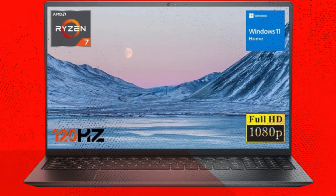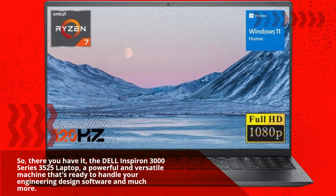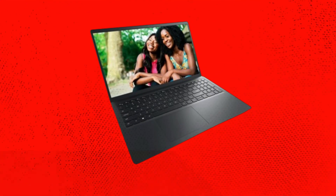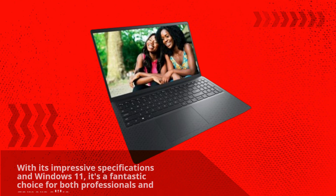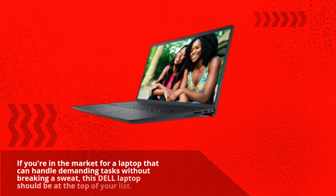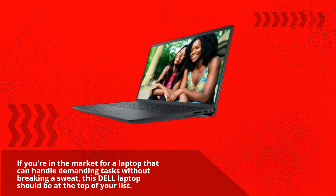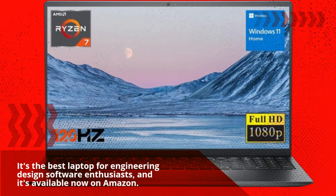So there you have it — the Dell Inspiron 3000 Series 3525 Laptop, a powerful and versatile machine that's ready to handle your engineering design software and much more. With its impressive specifications and Windows 11, it's a fantastic choice for both professionals and gamers alike. If you're in the market for a laptop that can handle demanding tasks without breaking a sweat, this Dell laptop should be at the top of your list. It's the best laptop for engineering design software enthusiasts, and it's available now on Amazon.